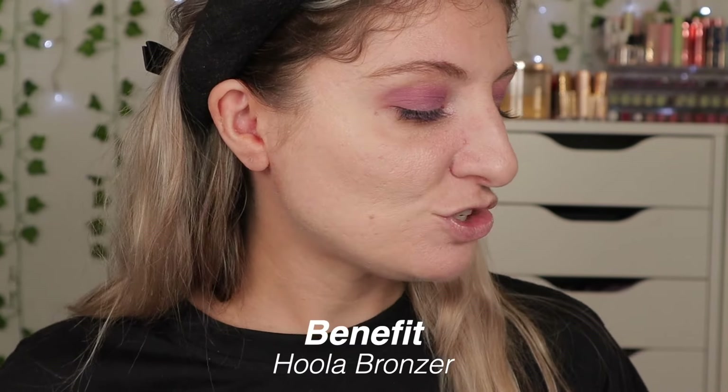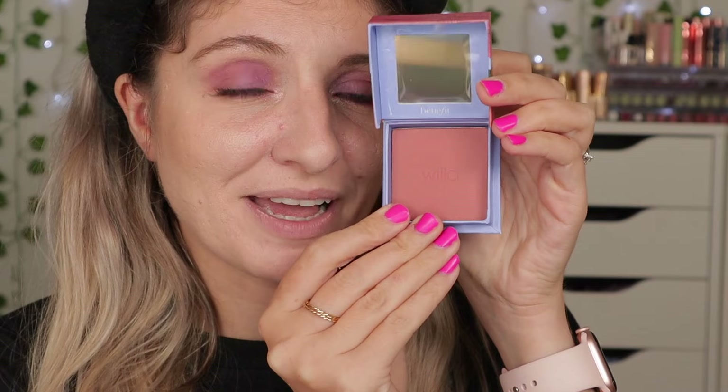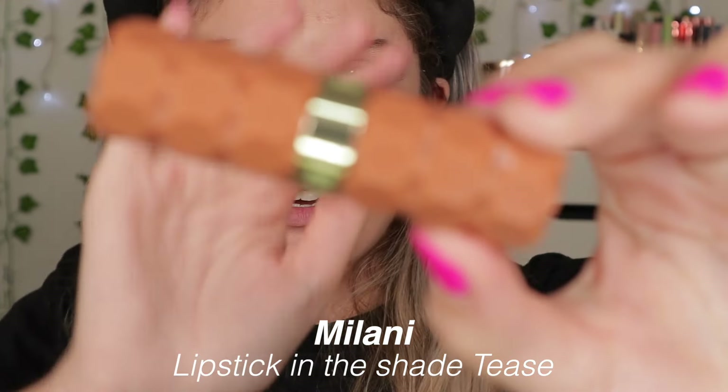I still don't like the foundation — I feel like it's separating on my skin. I'm going to use the Benefit Hoola bronzer to fix things a bit. Then this is the Benefit Willa blush which is new to my collection — it looks really adorable and very much my kind of blush. I'm very excited to try it out for the first time. And finally I managed to open this Milani lipstick in the shade Teas. I love Milani lipsticks and their packaging.